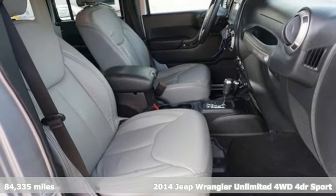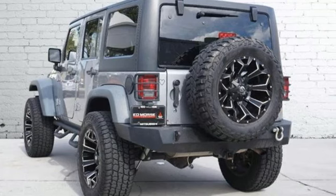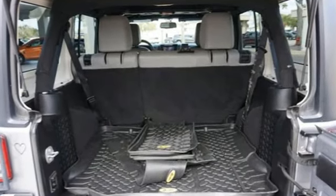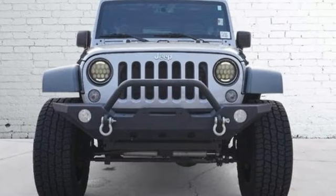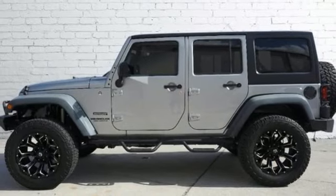Features include V6 engine, manual tilting steering column, AM-FM stereo, air conditioning, multi-function steering wheel, auxiliary audio input, front and rear tow hooks, two 12-volt power outlets, and manual transmission.